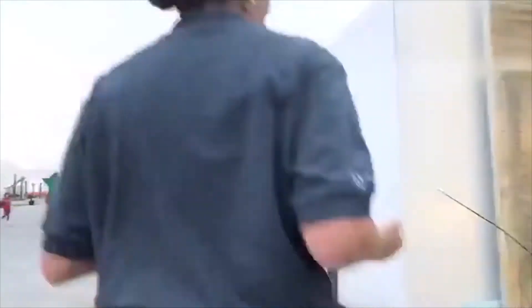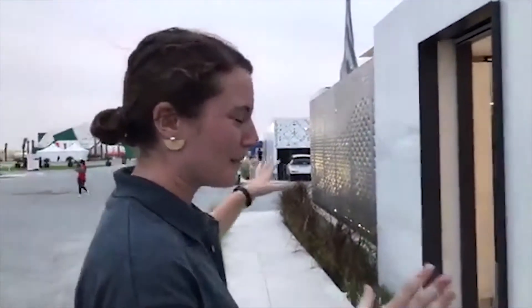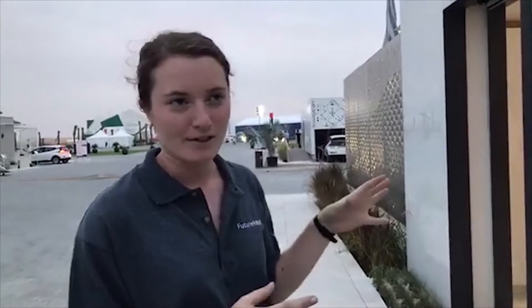If you'll come with me, we'll walk up this ramp. And here we are standing at the house. Quick facts: it's a 900 square foot house, all meant to be industrialized in a factory. It's composed of nine cartridges that were shipped on the back of five trailers, and in the last two days the house has really come together.